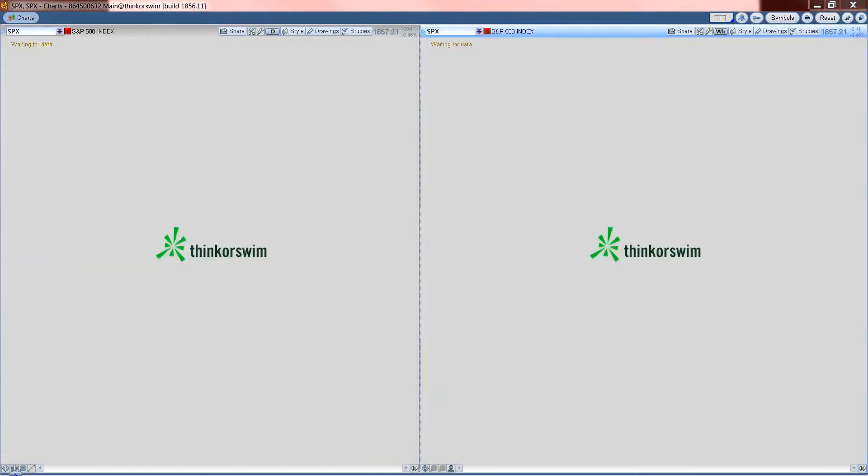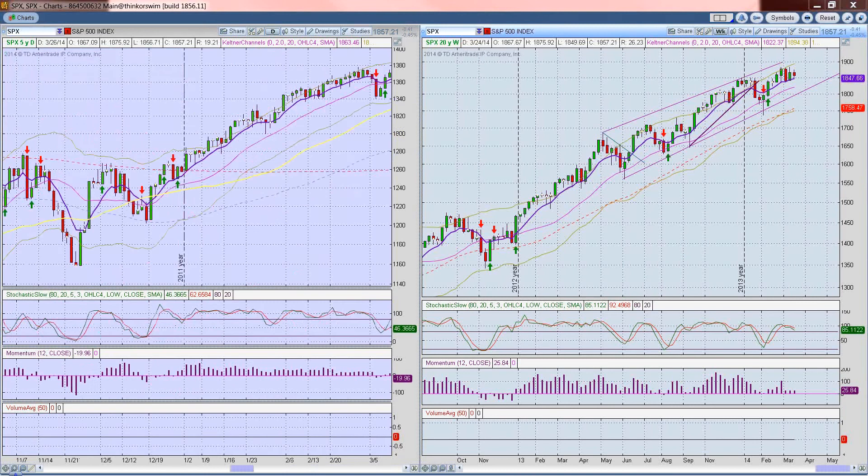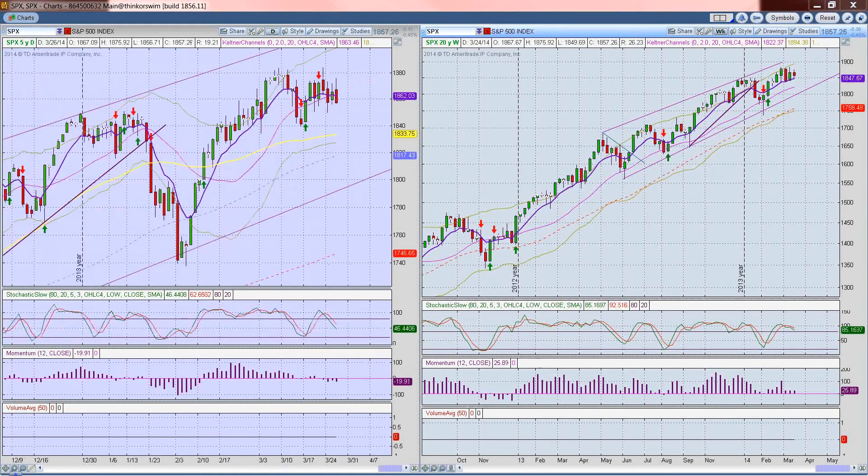Switching over to the S&P, it's showing a bit more weakness than the Dow. We've got the 8-day and the 20-day starting to tip over, but we're still holding support. We've got another level of support here around 1850, so the picture from yesterday really hasn't changed that much. If we bust down through these levels of support, you've got another level of support at 1840, the 50-day moving average, and then on down to the 100-day moving average.